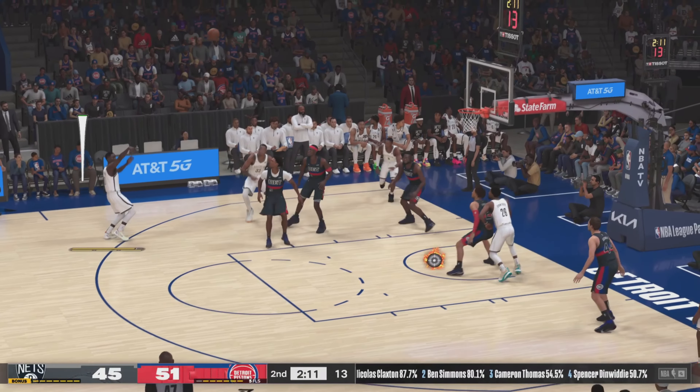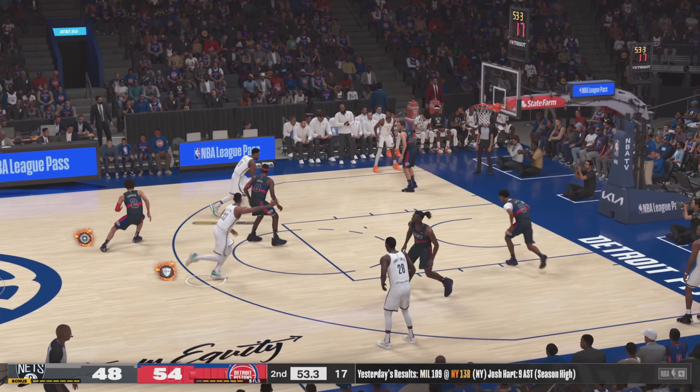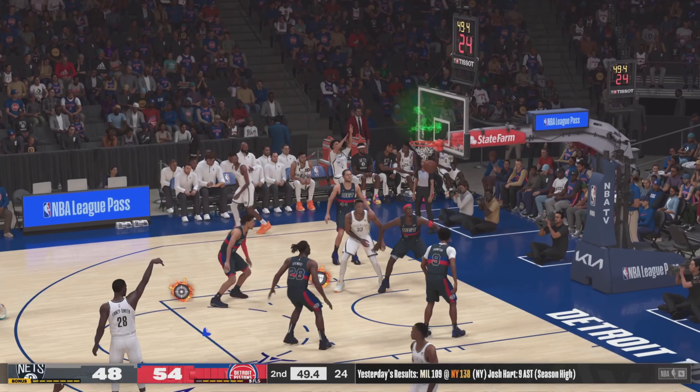Passes to Finney-Smith beyond the arc. That one's in — his first bucket of the game. But he can get fired up as well. Here's Finney-Smith. That one falls.